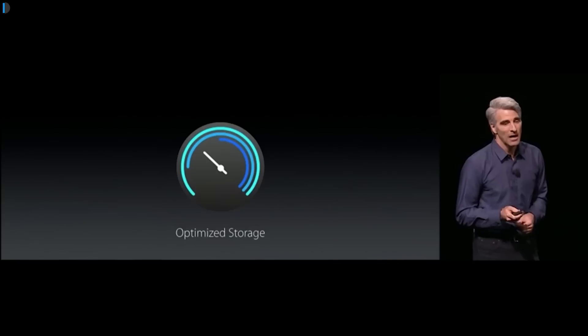Feature number three is optimized storage. This is an all-new feature that lets you free up disk space on your Mac, which easily runs out on most Macs. It removes cache, old files, logs, etc.